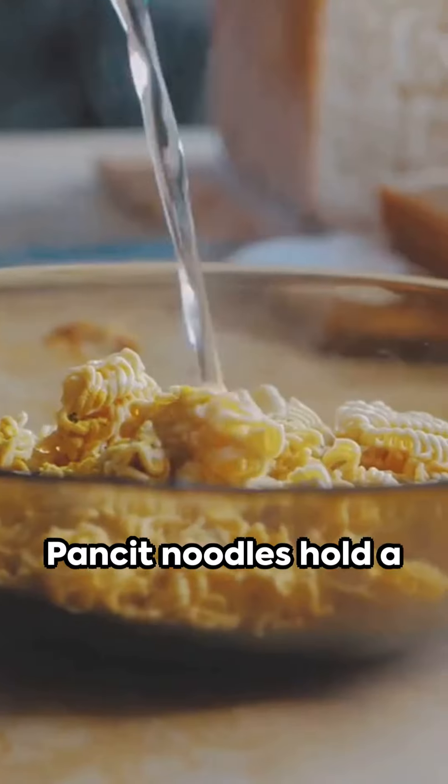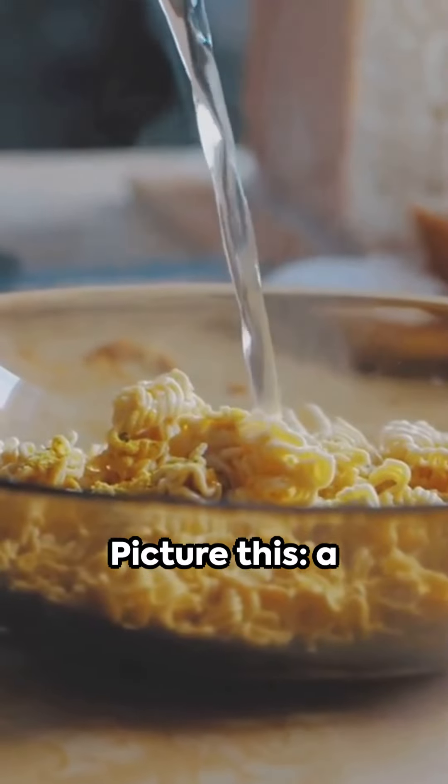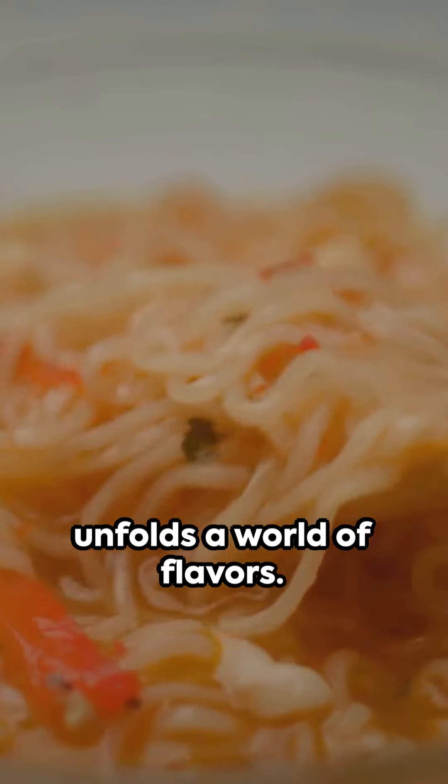Crisp and aromatic, pancit noodles hold a special place in the heart of Philippines cuisine. Picture this: a simple process unfolds a world of flavors.